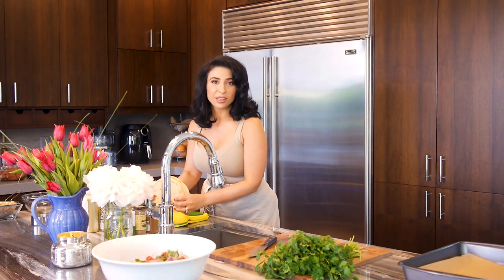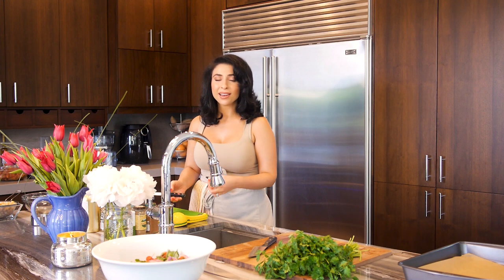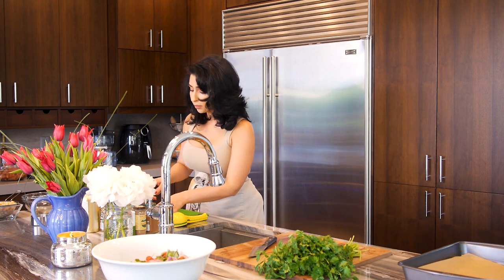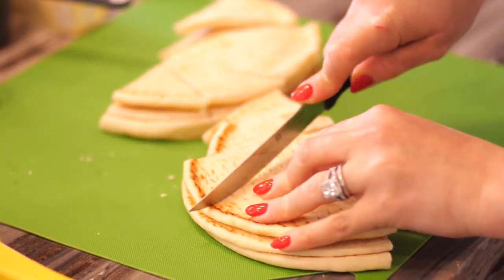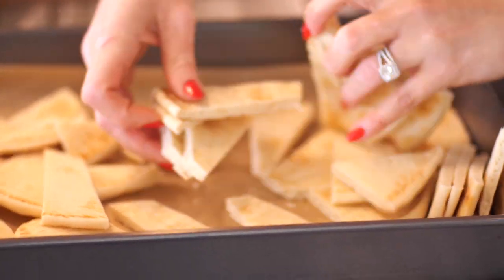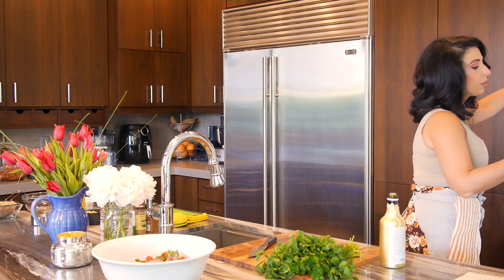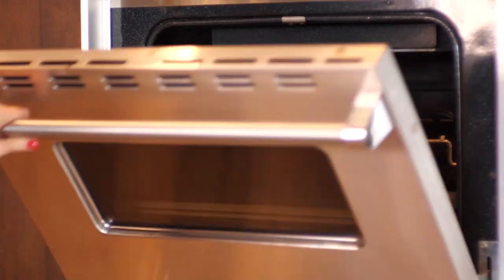Now we're moving on to the next dish: crispy pita with chickpeas and yogurt. This is one of my favorite side dishes to serve with any kind of Mediterranean or Middle Eastern meal, because the taste of yogurt really tastes amazing with the flavorful spices we use. I have about three pita breads and I'm going to cut them into little triangular pieces. I'm going to place the pita onto my baking sheet, drizzle olive oil on top, and put this back in the oven. You want to bake the pita chips for about eight to ten minutes.